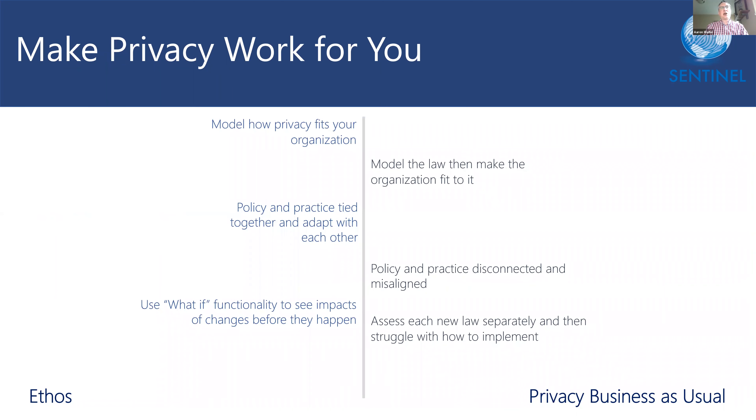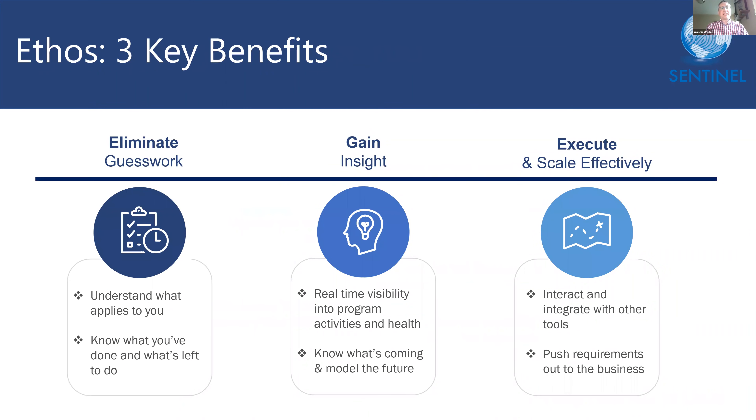These are just a few ways that Ethos can help privacy work for you. It can help you model how privacy fits your organization, tie together policy and practice, and show how they adapt with each other. You can use the what-if functionality to see the impact of changes to the business or to legal frameworks before they happen so you can plan for them. From strategic decision making to tactical issue tracking, Ethos provides you with a global view of your privacy program that allows you to eliminate guesswork, gain insight, and execute and scale efficiently — all from within a single privacy pane of glass.